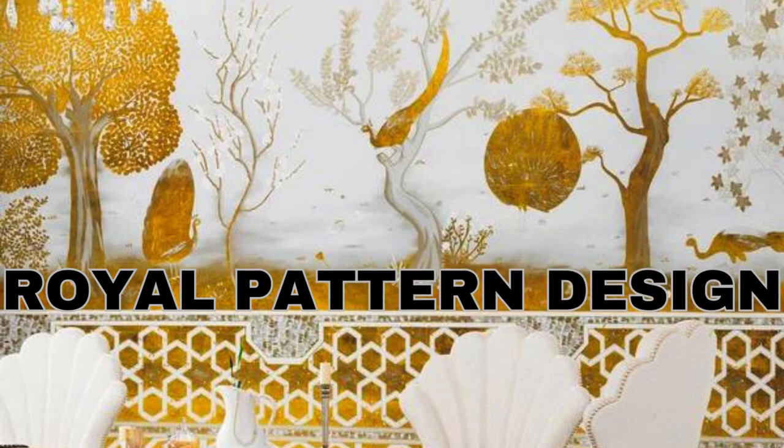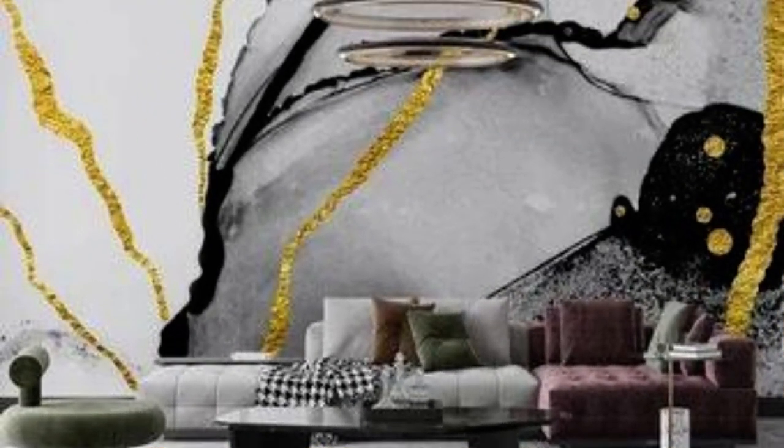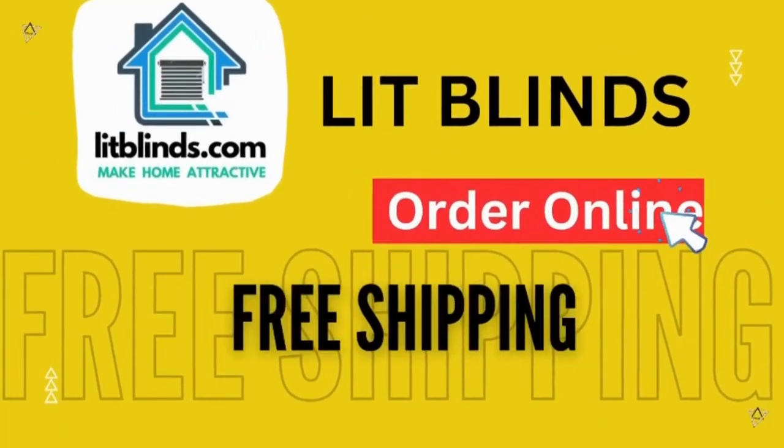Additionally, metallic wallpapers are not only visually striking but also highly durable and easy to maintain, making them a practical choice for both residential and commercial settings. Order online with free shipping.